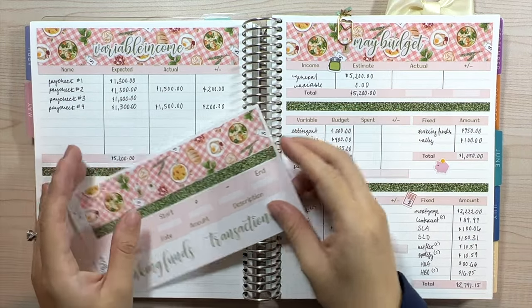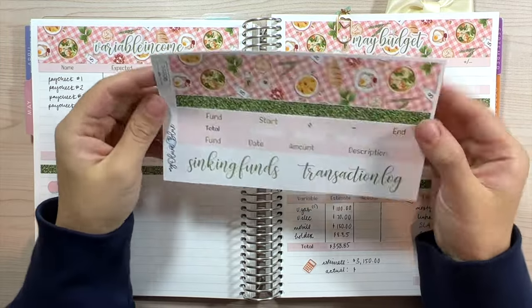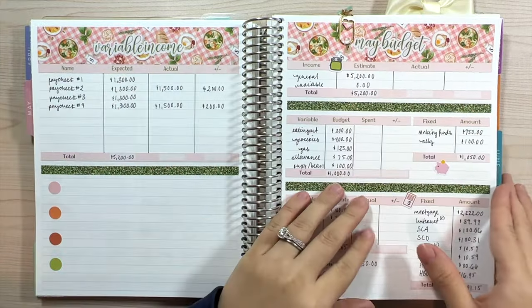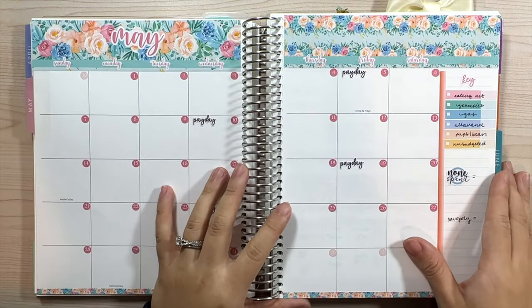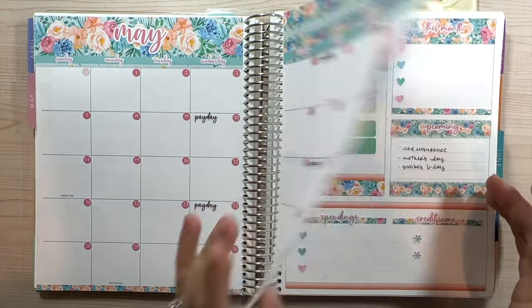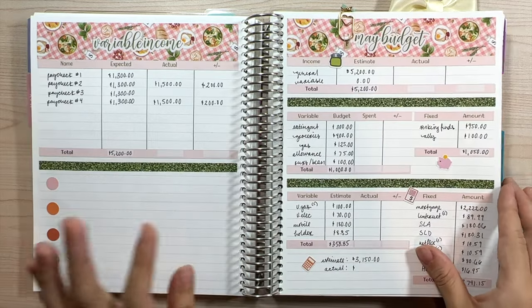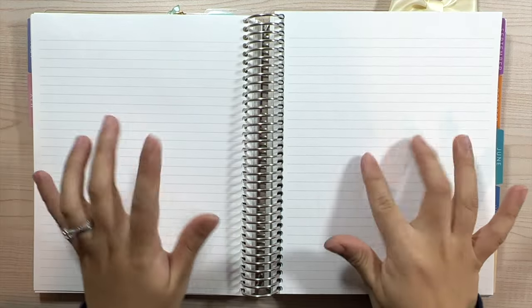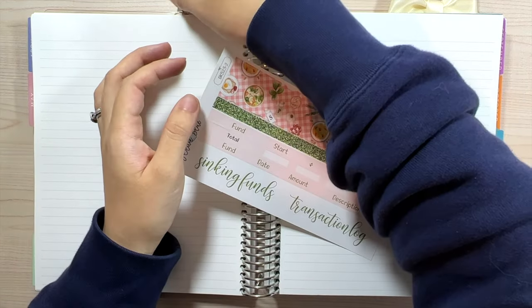Hey guys, welcome back to my channel. My name is Alicia, and today we are doing our sinking funds and transaction log for the month of May. We have a bunch of spreads already set up for May: our calendar, savings tracker, dashboard, variable income, May budget, weekly check-in and weekly balance, and of course our sinking funds and transaction log. We're going to dive in.